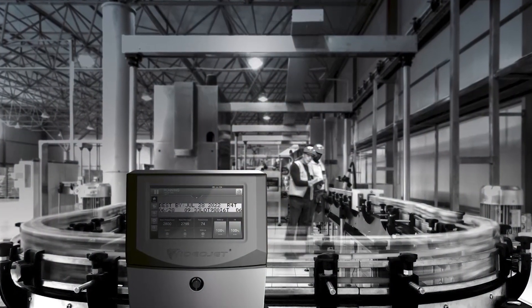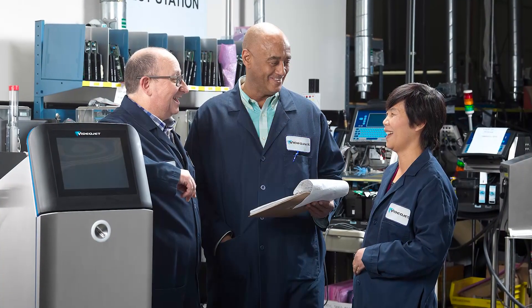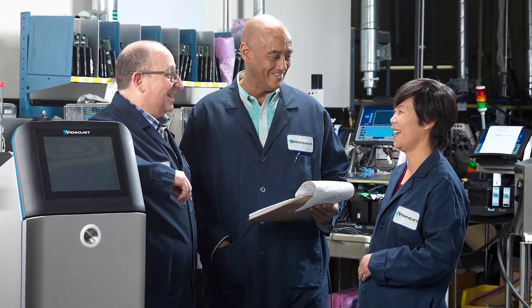We started the project with careful selection of raw materials and then proceeded with numerous formulations and testing on a variety of different substrates to help ensure that the inks meet the customers' unique coding requirements. Then we took our prototype formula to a customer site to test it on their production line to make sure the inks meet their specific application criteria. We also did regular printer testing with the inks to be sure it delivers excellent uptime in VideoJet printers.